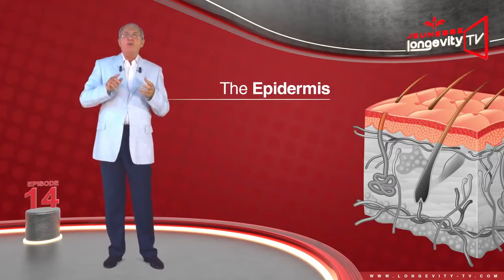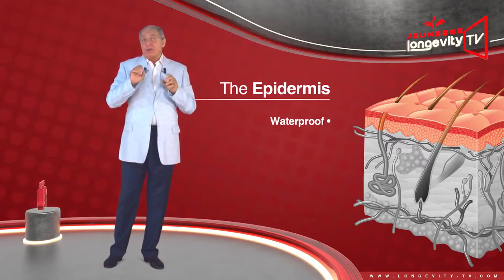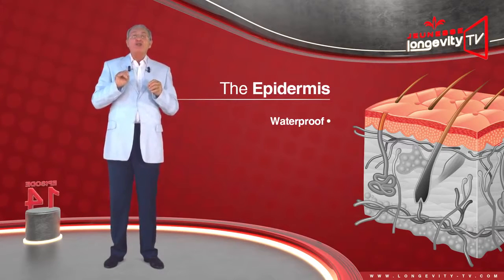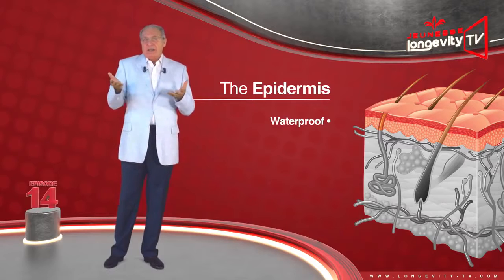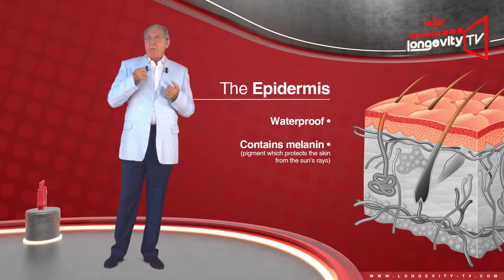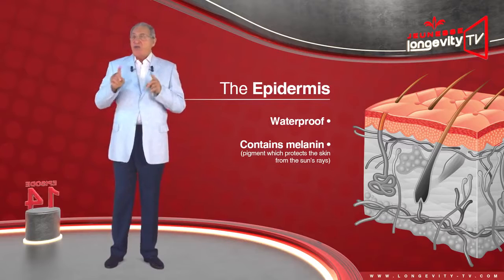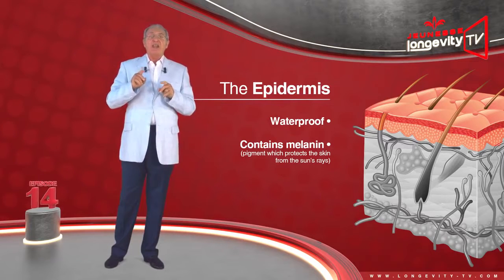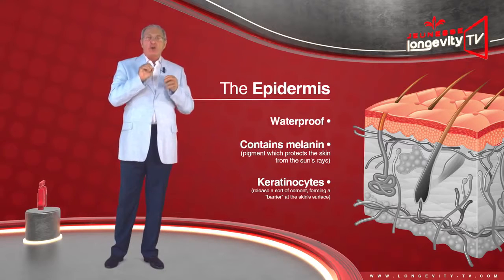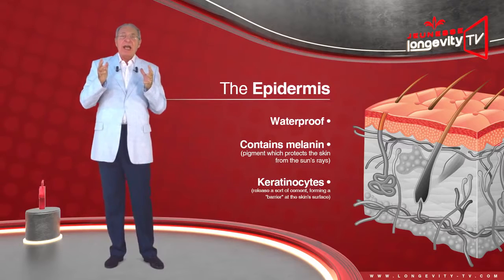The epidermis is almost waterproof, which is as it should be — if this was not the case, we would drown by taking a bath. It mainly contains melanin, a pigment which protects the skin from the sun's rays, followed by a special type of cells called keratinocytes, which release a sort of seal forming a barrier at the skin surface.